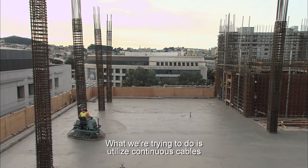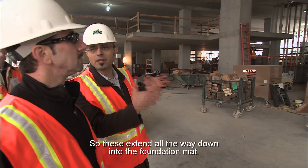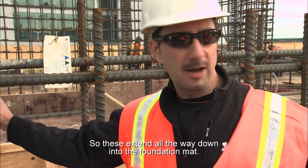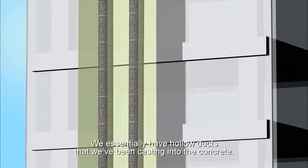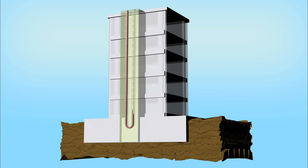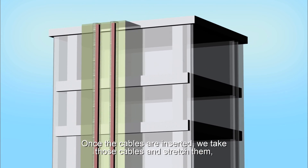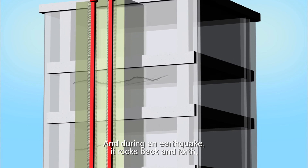What we're trying to do is utilize continuous cables to stabilize the massive wall. These extend all the way down into the foundation. We essentially have hollow ducts that we've been casting into the concrete, and those hollow ducts provide a pathway for cables. Once the cables are inserted, we take those cables and stretch them and compress the concrete walls.